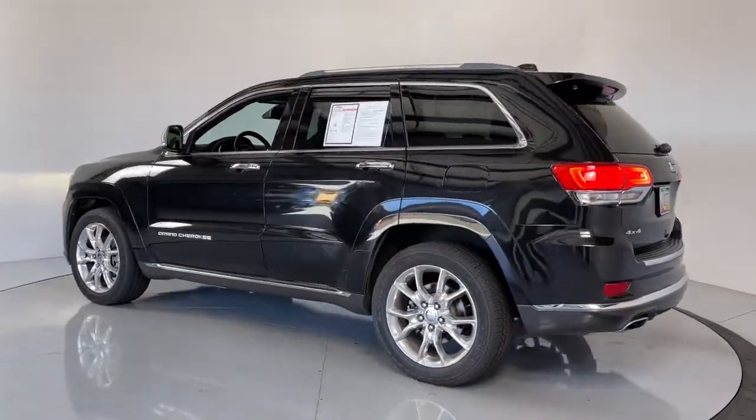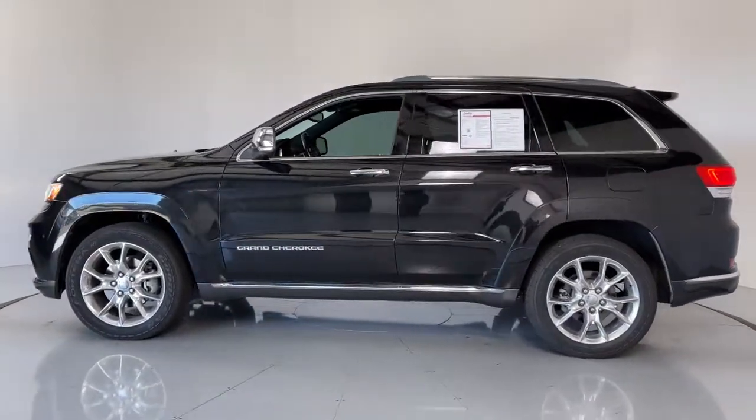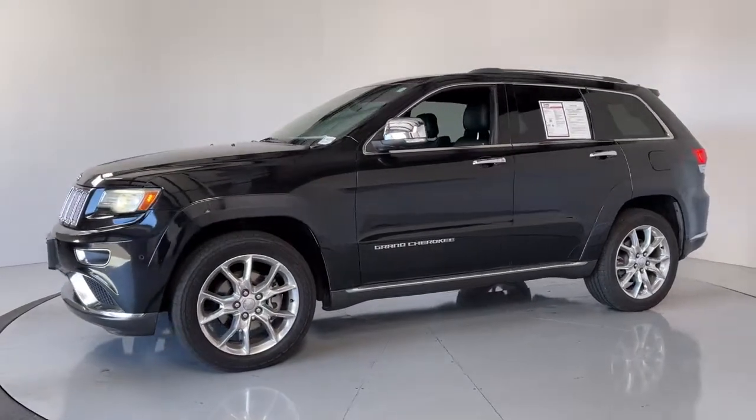The following are some of this vehicle's highlighted options: navigation system, power liftgate, electronic stability control, aluminum wheels, Bluetooth, and seat memory.